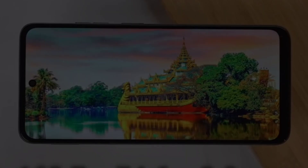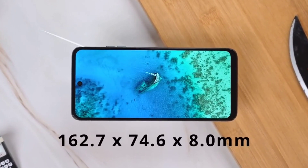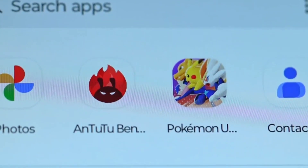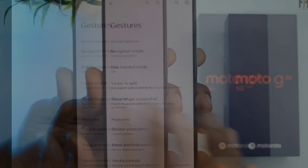As per a recent report, the 4GB plus 128GB variant of the G34 will be available for 189 euros in the European market.